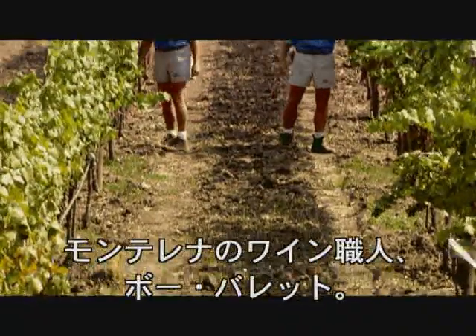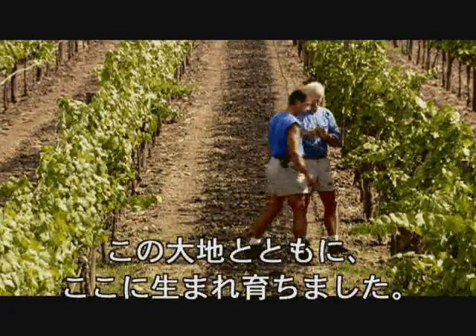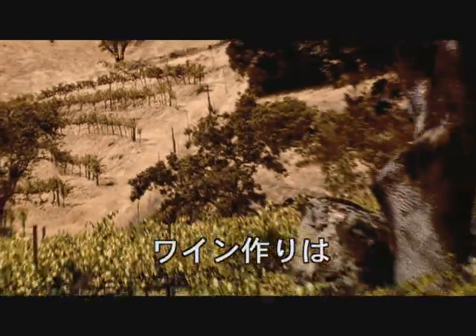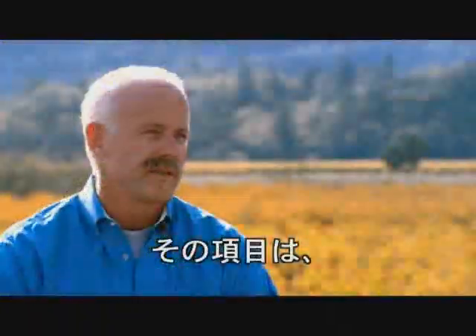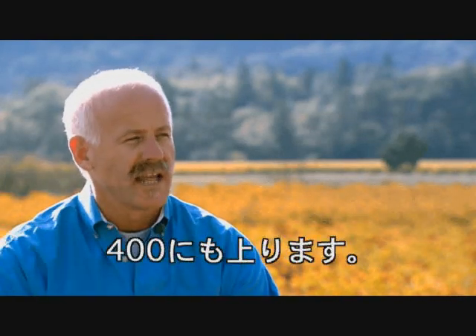Bo Barrett, Chateau Montelena's winemaker, literally grew up working this soil and observing the weather day in and day out, season by season. Growing grapes and eventually making the wine is a long and complicated process, and there's probably a decision chain of as many as 400 critical decisions in any given year.